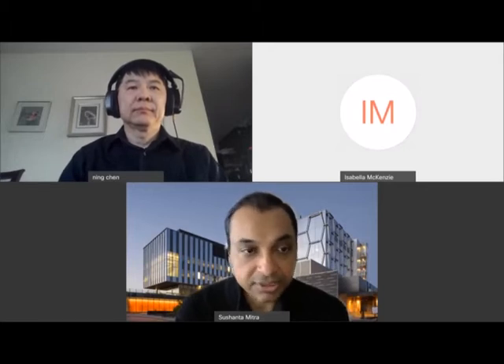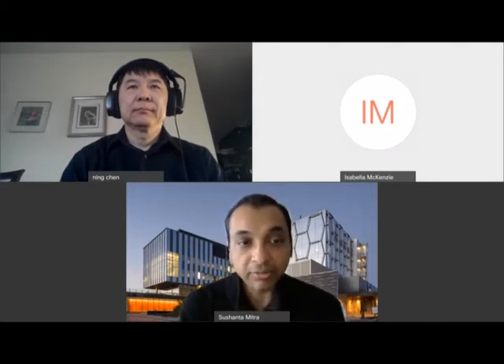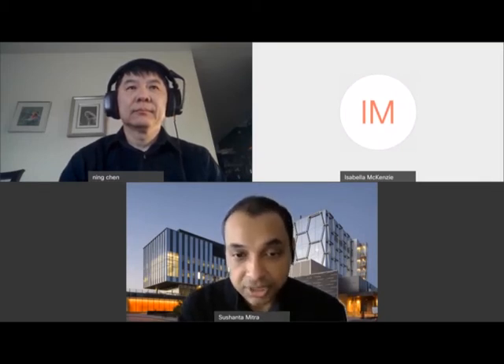Good morning everyone. Thank you so much for joining this WINS seminar series. I'd like to first acknowledge that the Waterloo Institute for Nanotechnology, located at the University of Waterloo — much of our work takes place in the traditional territory of the Neutral Anishinaabeg and Haudenosaunee peoples. Our main University of Waterloo campus is situated at the Haldimand Tract, the land promised to the Six Nations that includes six miles on each side of the Grand River.